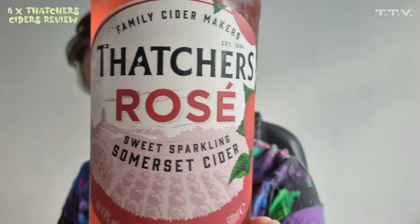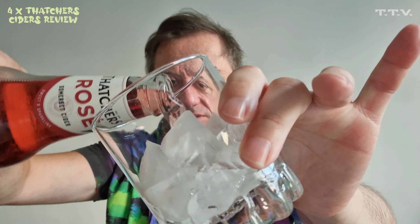Philistine Phil's buggered off again and we've got some alcohol we need to review. It's the third of the four Thatcher's Ciders — Thatcher's Rosé Sweet Sparkling Somerset Cider. Thatcher's Rosé is a sparkling Somerset cider blended with sweet red dessert apples such as Cripps Pink, Fuji and Gala. Best served chilled. Let's give it into the glass — plenty of ice.